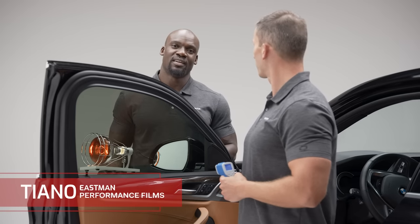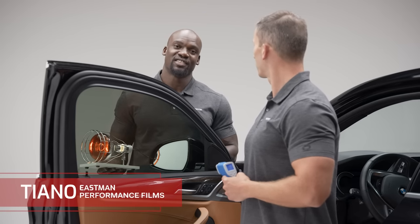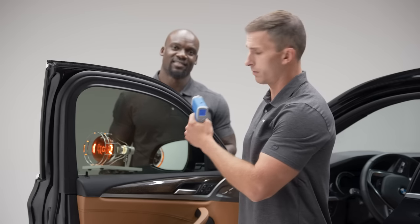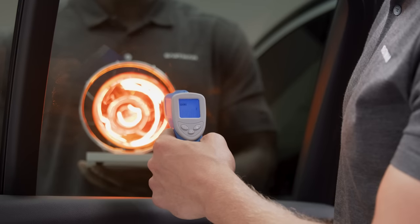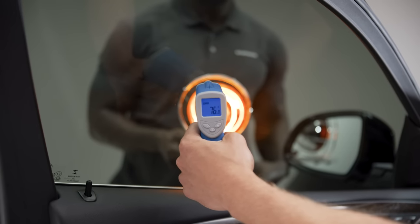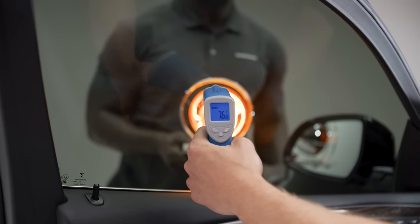Let me give you a better example. This heat lamp is like the sun shining through your windows, and this measures what it would feel like inside your car. With privacy glass, it's 102 degrees. Now with window tint, it's only 76 degrees — that's 26 degrees cooler.